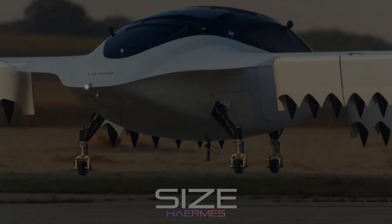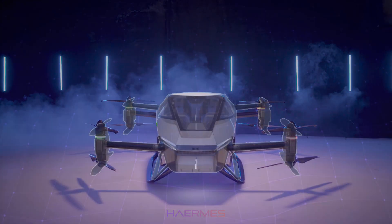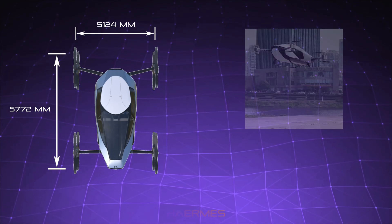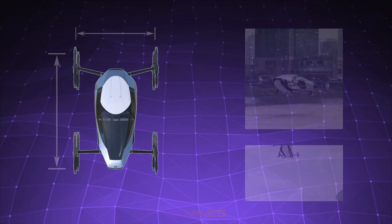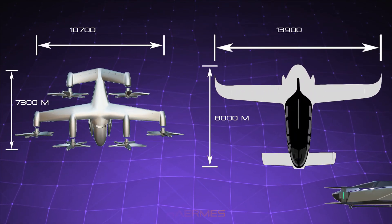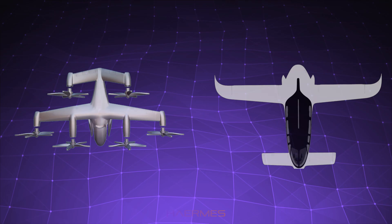An essential factor for urban VTOLs is their size and ability to land in confined spaces. Here the Xpeng X2 is the clear winner, thanks to its compact dimensions and lightweight design. Its small size allows it to use smaller vertiports or even rooftops, making it an agile solution for inner-city travel. The Joby S4 and the Lilium Jet, while larger due to their higher passenger count, may require more space to land and take off, limiting their urban versatility compared to the Xpeng aircraft.